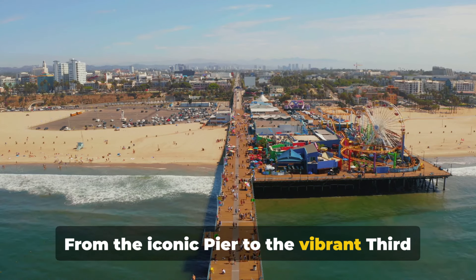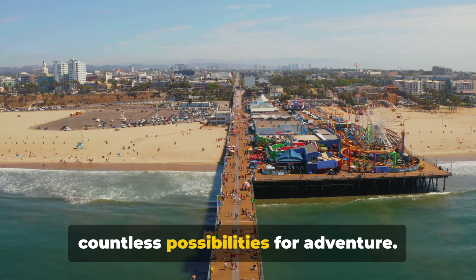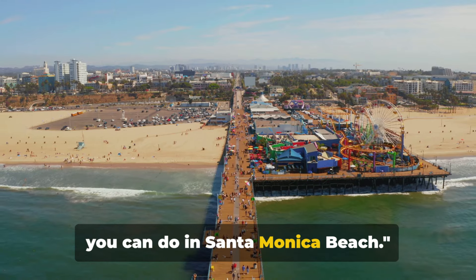From the iconic pier to the vibrant 3rd Street Promenade, Santa Monica Beach holds countless possibilities for adventure. Now let's dive into the top 10 things you can do in Santa Monica Beach.